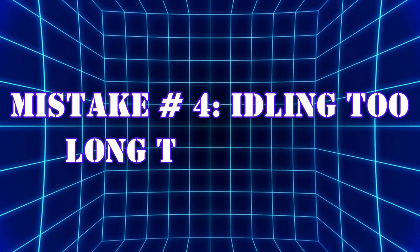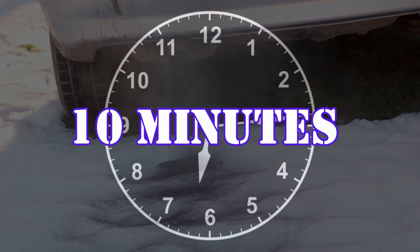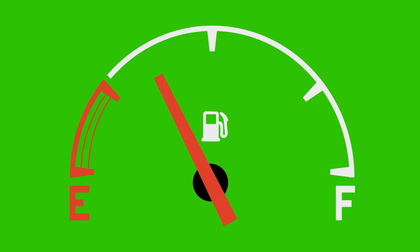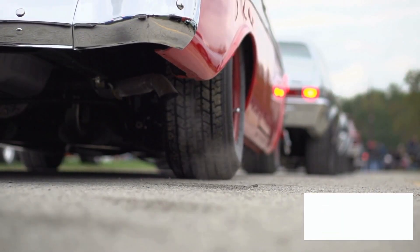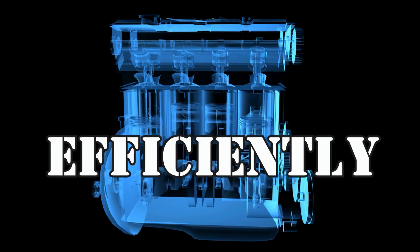Mistake number four: idling too long to warm up. Here's a shocker — letting your car idle for 10 minutes to warm up isn't helping. Prolonged idling wastes fuel and leads to carbon buildup in the engine, particularly in the intake valves and combustion chamber. Instead, idle for just 30 to 60 seconds and then drive gently. Your car will warm up faster and more efficiently that way.